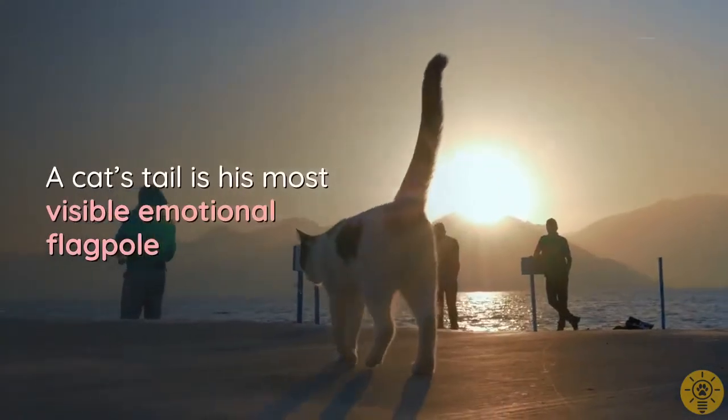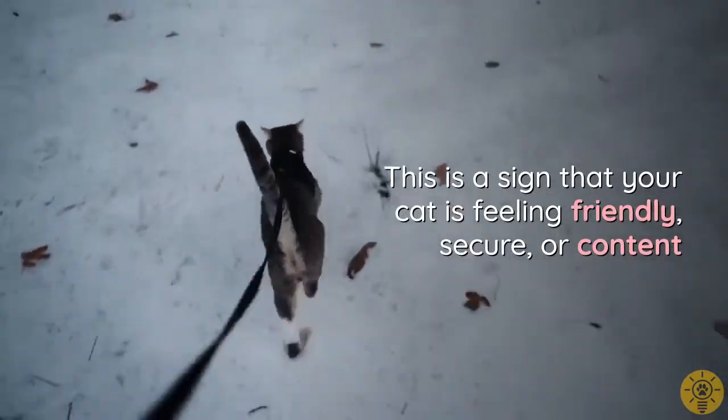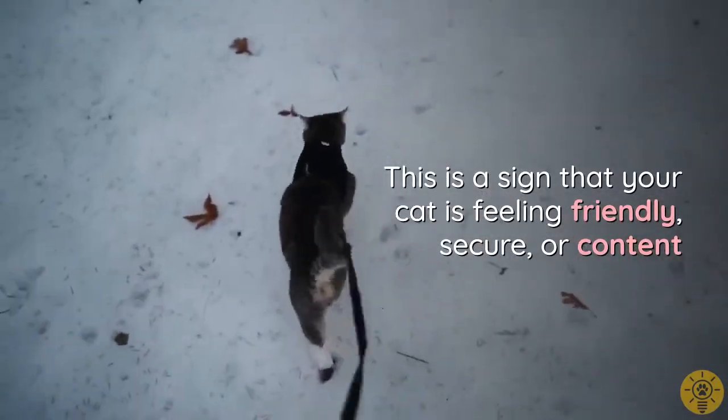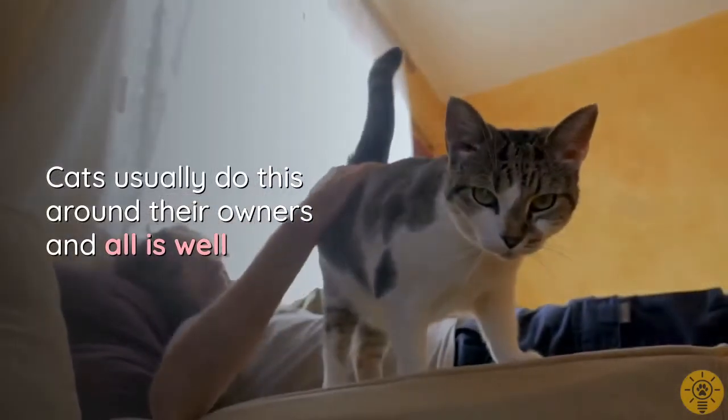A cat's tail is his most visible emotional flagpole. A raised, upright tail is a sign that your cat is feeling friendly, secure, or content. Cats usually do this around their owners, and all is well.